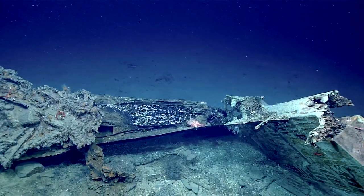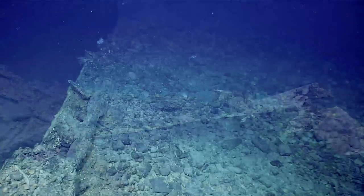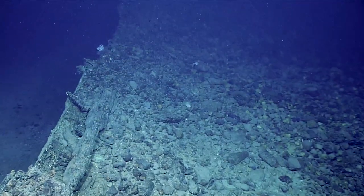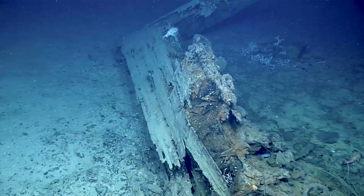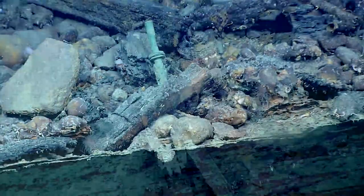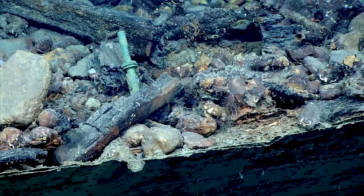I'm just wondering if this is burned wood here. It may very well be burned — it's a good observation. This wreck is remarkably free of artifacts. It almost makes you wonder if this was at the end of its life and it just was easier to burn it. Who knows? There's all sorts of questions.